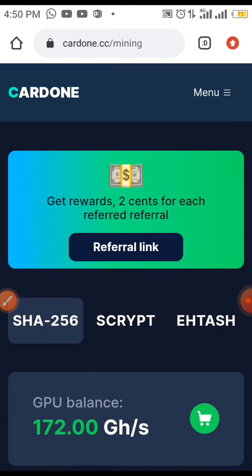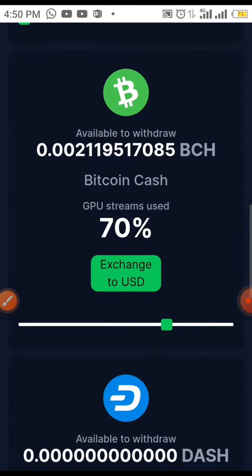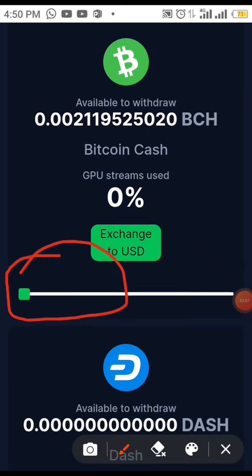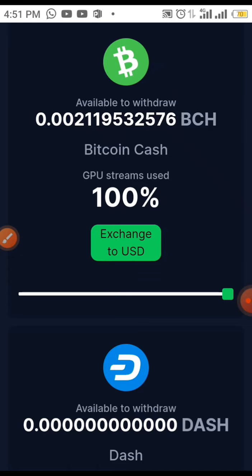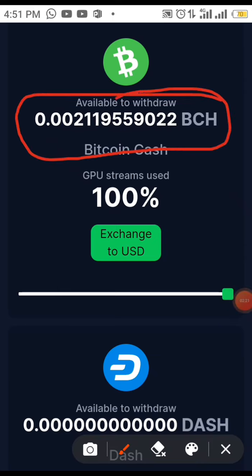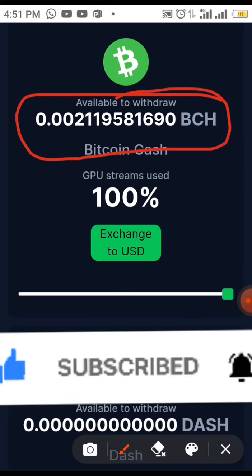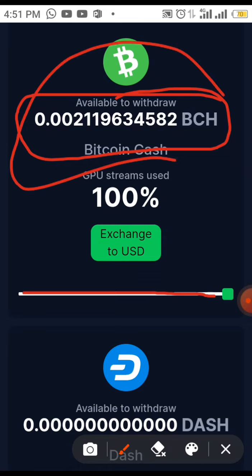When you click on Start Mining it will take you down to this page, and here you see this slider — all you have to do is drag it to the end. You can see it's already saved. This is my Bitcoin Cash after my withdrawals. Continue mining every day — you don't need to come to this website every day to click mine; once you've dragged the slider to the end it continues counting automatically.